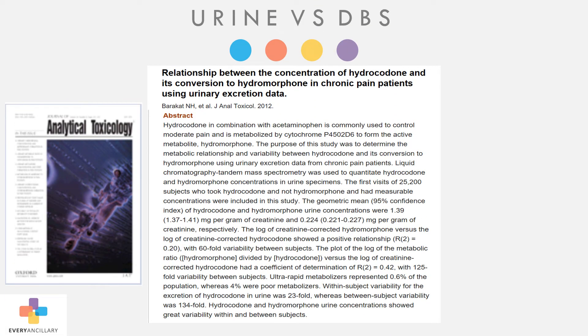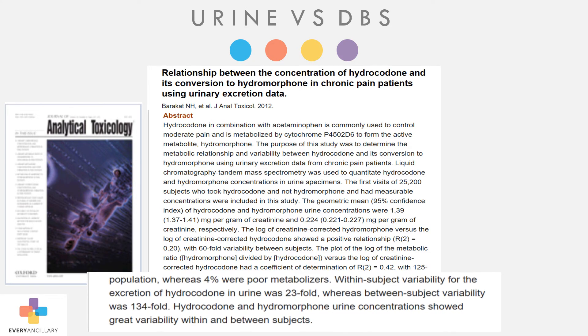In fact, the National Institute of Health conducted a study that looked at over 25,000 patients examining the relationship between the concentration of hydrocodone and its conversion to hydromorphone in chronic patients using urinary excretion data. The study showed a huge variability between patients. For a given patient, there will be a 23 times variation in the results from one test to their next test.